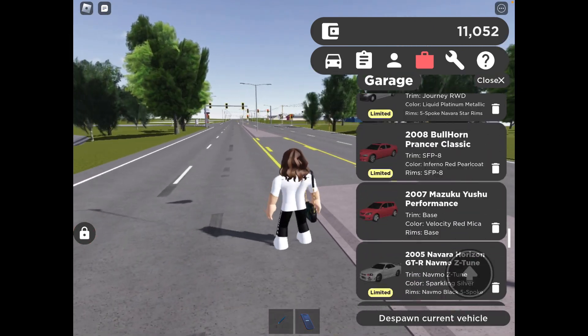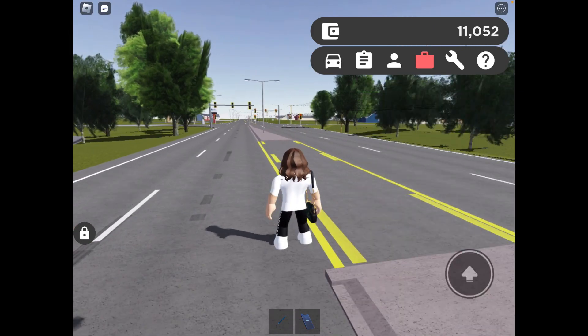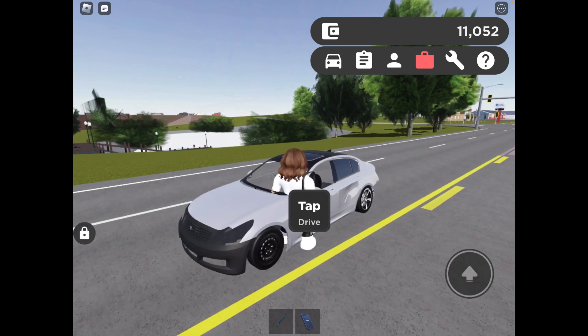Yeah, it looks really nice overall. I think you should probably buy it if you have the money — it's 485,000 in the dealership. Next we have the L Grand Horizon.